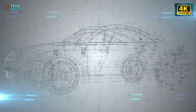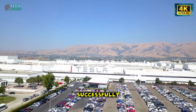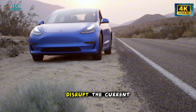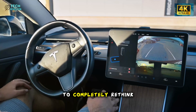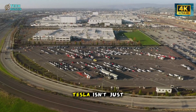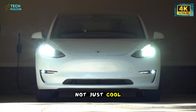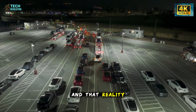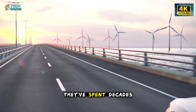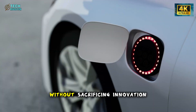Will this strategy actually succeed? That remains unknown until real owners accumulate 100,000-mile service records. But if Tesla executes this vision successfully — if the Model 2 truly delivers on the promise that electric vehicles save money over their lifetime — it won't just disrupt current market dynamics. It will force every automaker to completely rethink how vehicles are designed, manufactured, and serviced. Tesla isn't just making a cheaper car. They've spent decades profiting from complexity and expensive repairs. Tesla just demonstrated you can engineer radical simplicity without sacrificing innovation.